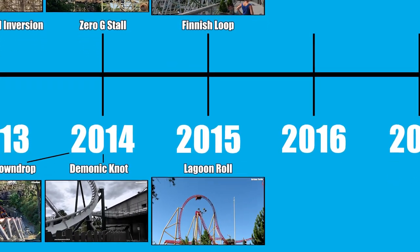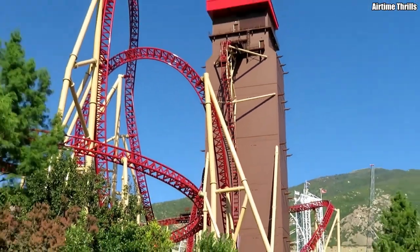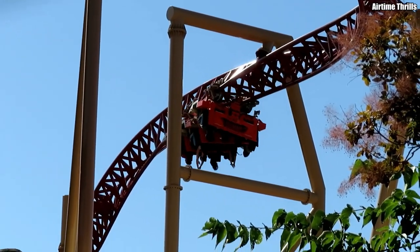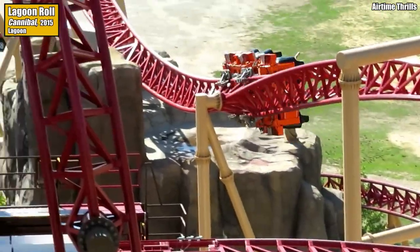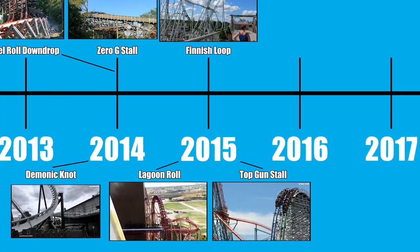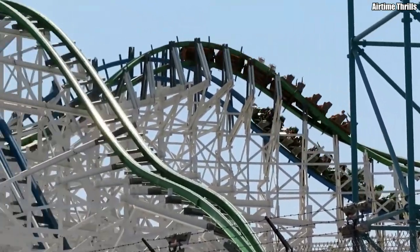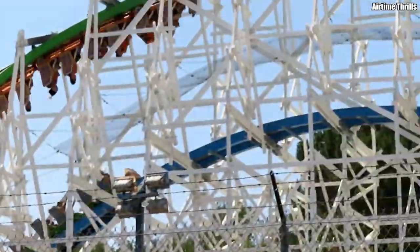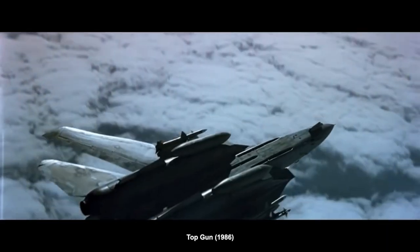Junker wasn't the only coaster debuting a world's-first inversion in 2015. Over in the States, the maniacs at Lagoon unveiled Cannibal, a monstrous looping coaster built in-house. And if you're going to come up with a brand new inversion in-house, you might as well name it after your park — hence the Lagoon Roll, which is basically a double inline twist, but with the second twist rotating in the opposite direction of the first. Another 2015 inversion comes courtesy of RMC, who opened their dueling creation Twisted Colossus at Six Flags Magic Mountain, featuring the Top Gun Stall — a zero-g stall placed directly over an airtime hill, causing the two trains to mimic the famous maneuver from the movie Top Gun.